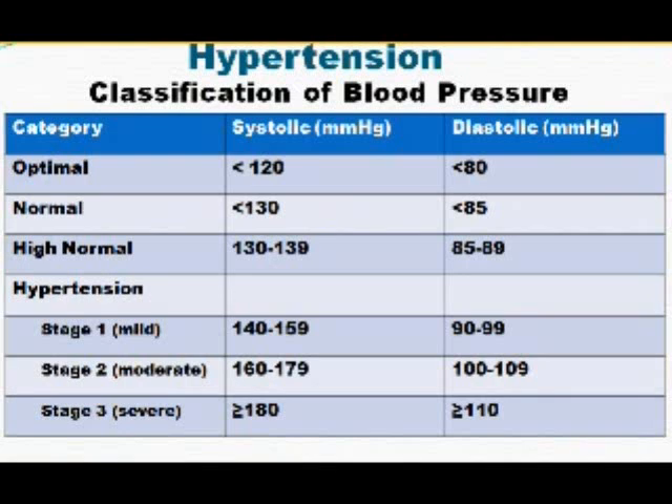Let's talk about hypertension, specifically the classification of blood pressures. Hypertension simply means high blood pressure. We determine that by knowing what the normal or optimal blood pressure is. The optimal blood pressure is going to be less than 120 over 80.